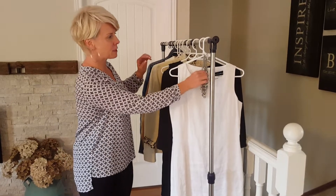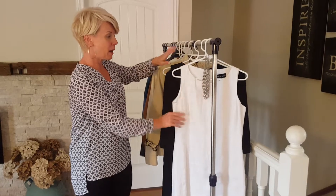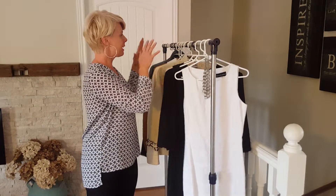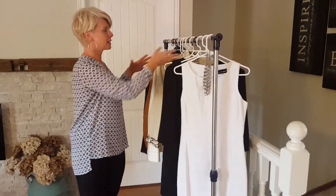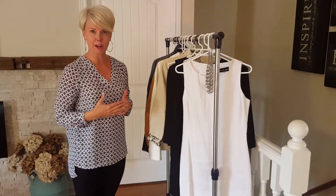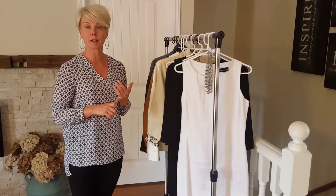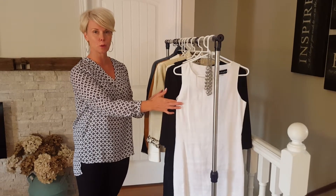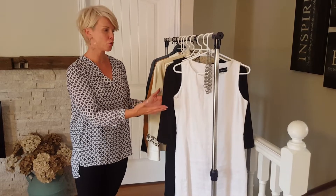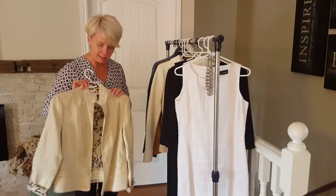I'm going to go through them quickly. We have this beautiful statement piece necklace — we all know how much I love a statement piece. I bought a white linen dress, two little black dresses, and then I went for the blazers or jackets, because like the necklace, it's that third piece that can sometimes just finish off an outfit.